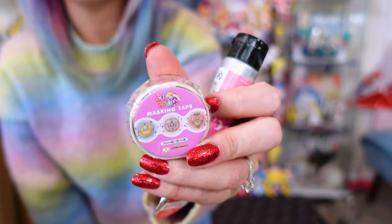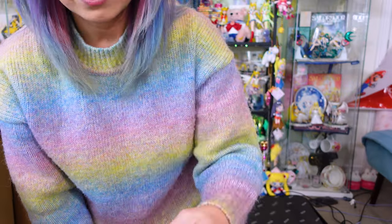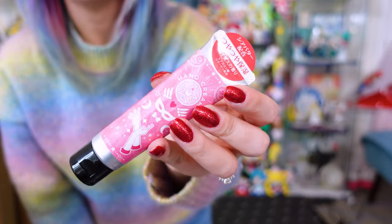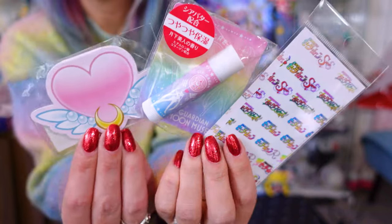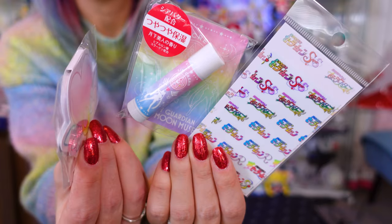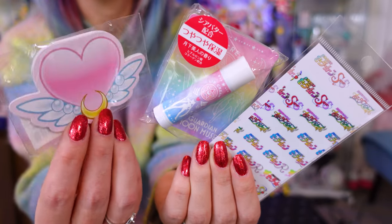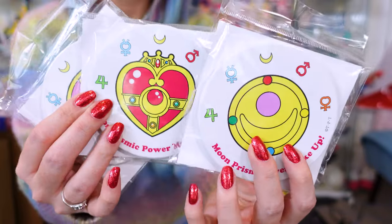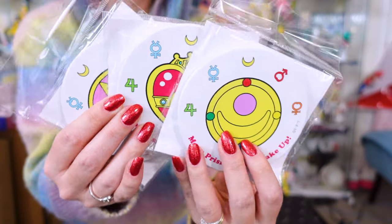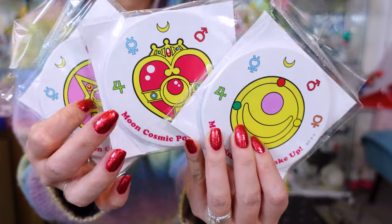Just a few other small merch items like this masking tape — super pretty and very cute. This was from the Sailor Moon Museum. I believe this is hand cream. Yes, it's hand cream. Didn't want to ship it but figured if I saw it there I would buy it. A few other little Sailor Moon Museum items — these are just little notes. This is a lip balm and then we have a sticker. I love these coasters and I'm so glad that I was able to take these home and none of them broke. These are really, really nice coasters.